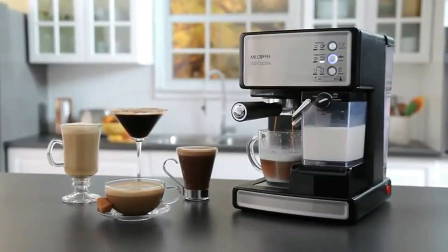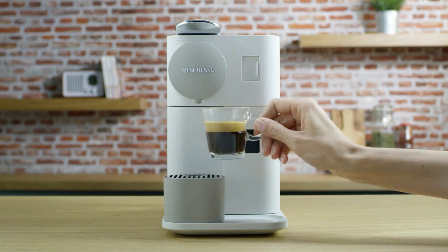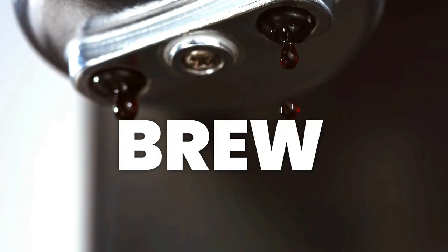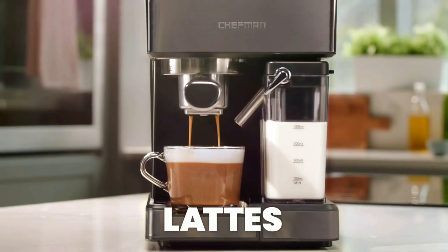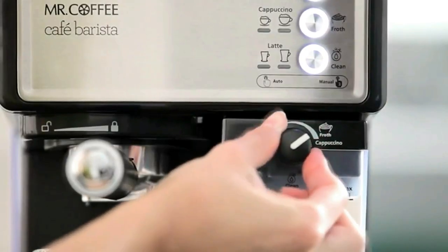Top Proto presents the five best espresso machines. Stay tuned as we bring you the top espresso machines on the market today. If you'd like to find the best prices and more information about the products, we've included links for each item mentioned in the description, so make sure you check those out to see what's in your price range.